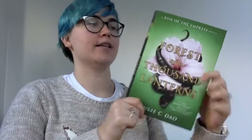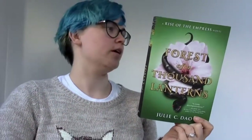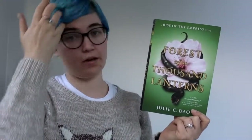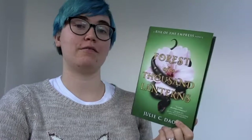Forest of a Thousand Lanterns by Julie Dow — this is the first in a series, though I'm not sure if it's a trilogy or duology or something else. I don't know that much about it. I don't know if it's Chinese or Japanese influence but it has a Far East influence. It is a fantasy as well. I don't really know much about it but it was the Fairyloot book of the month for October.